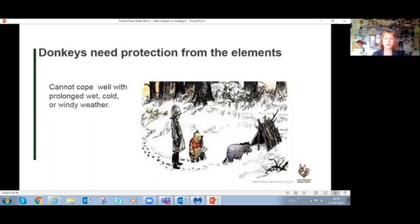We must provide our donkeys with really good shelter - and that doesn't just mean a hedge or a tree, it means a proper shelter where they can get inside and get away from the elements, particularly when it's wet, cold, and windy, or you will see common skin conditions like rain scald.